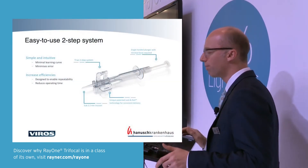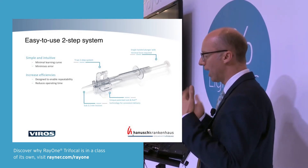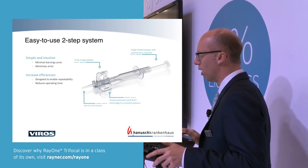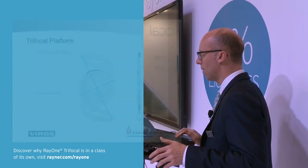Many of you know the injector system which has been working very well for essentially many years. It's always being improved here and there. That's the system we're using at the moment — a very intuitive, simple system, two-step pre-loaded. This new lens is also on the same injector system.